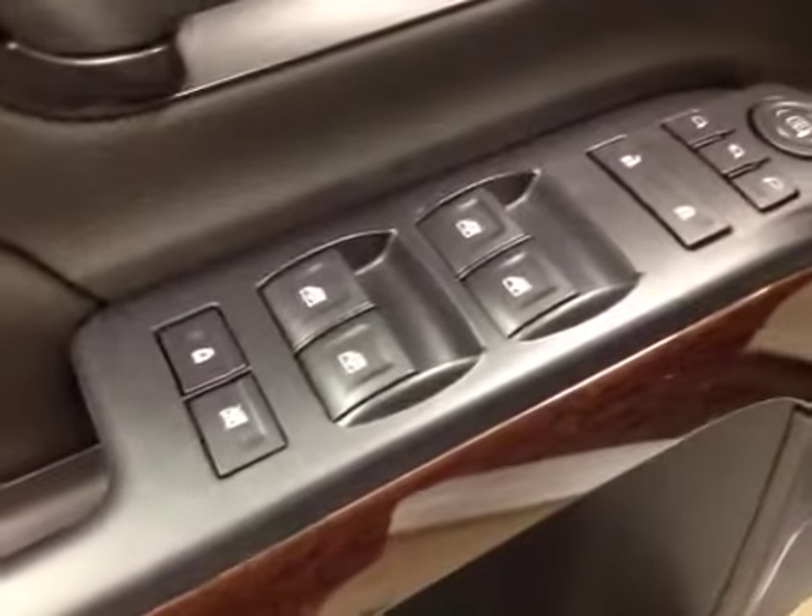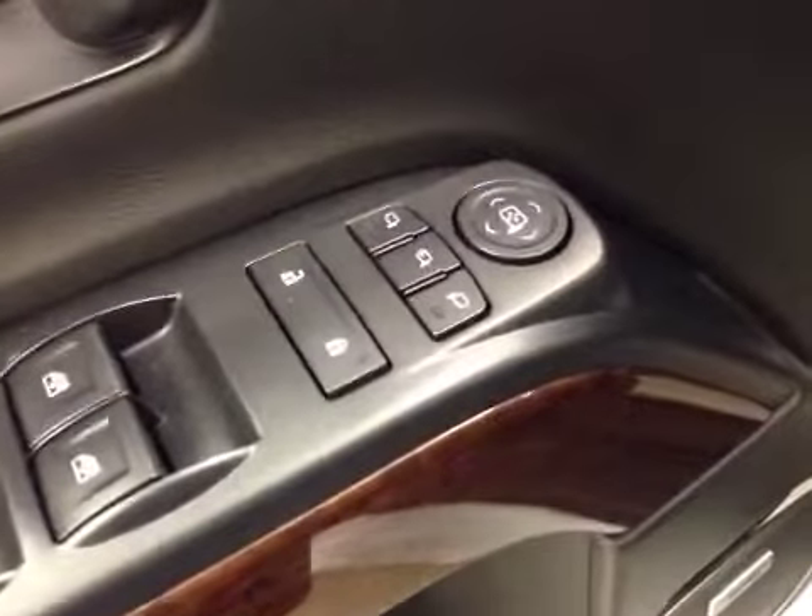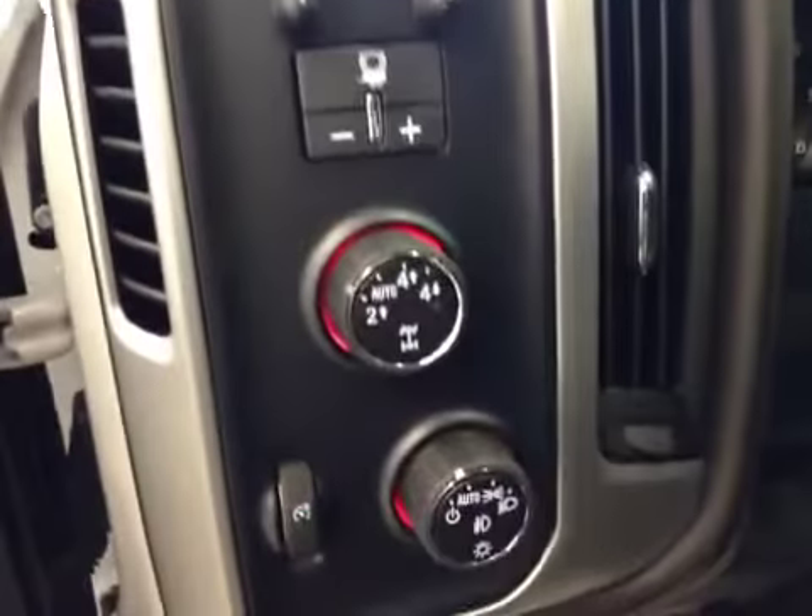Interior options: you've got power windows, power locks, power mirrors and power folding mirrors, memory seat, easy exit, power driver seat with lumbar support, trailer brake, 4-wheel drive controls, light controls, cruise control, and hands-free communication.